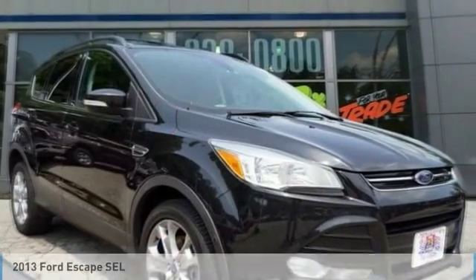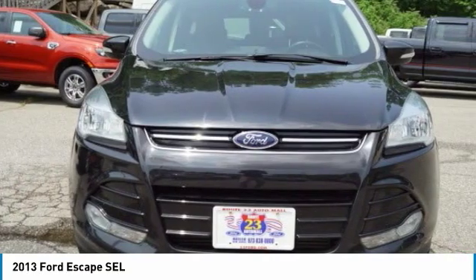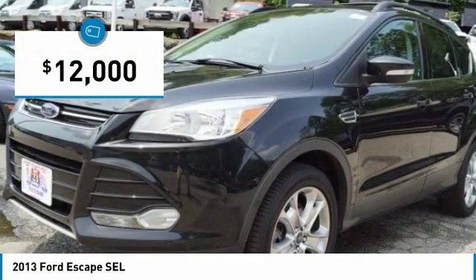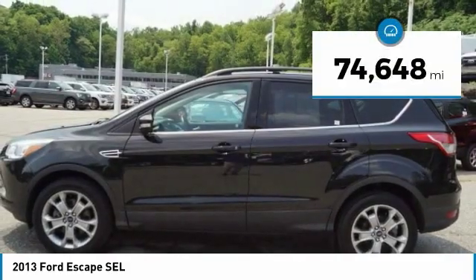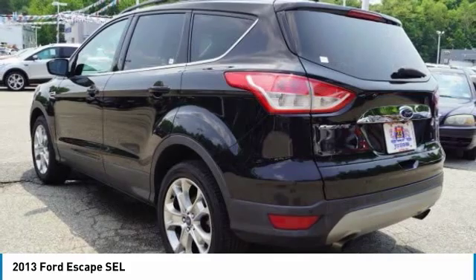Showing you the 2013 Ford Escape — gas engines flex, tow, sip, and go — priced below $15,000. This vehicle has less than 75,000 miles. Here are some of this vehicle's great options.